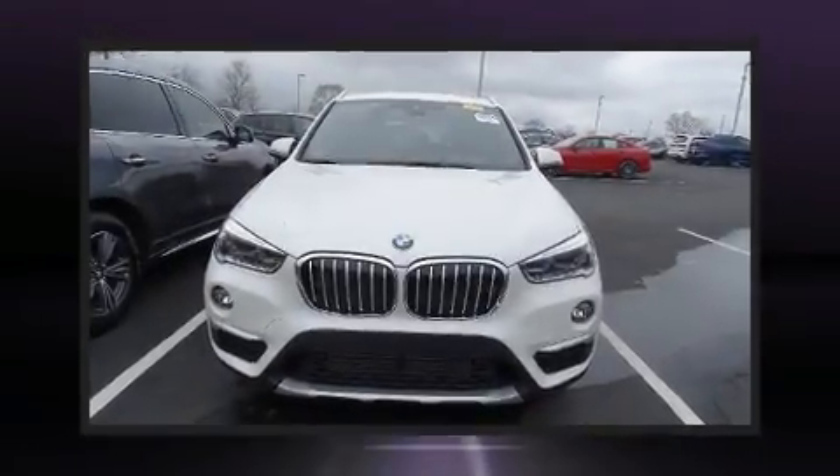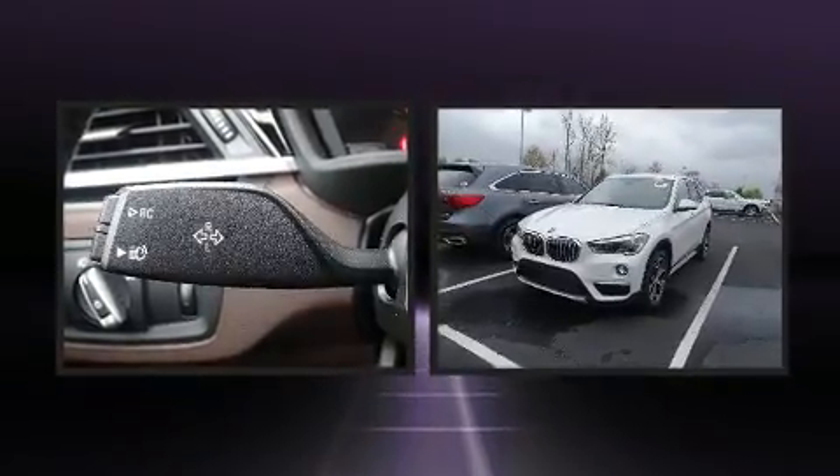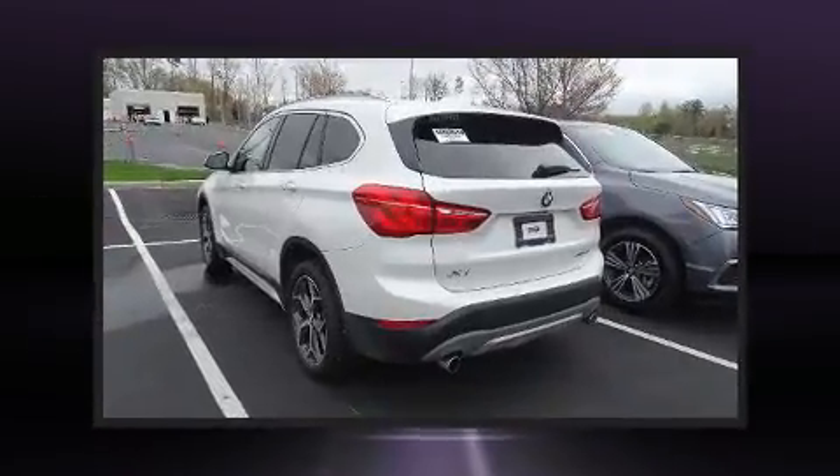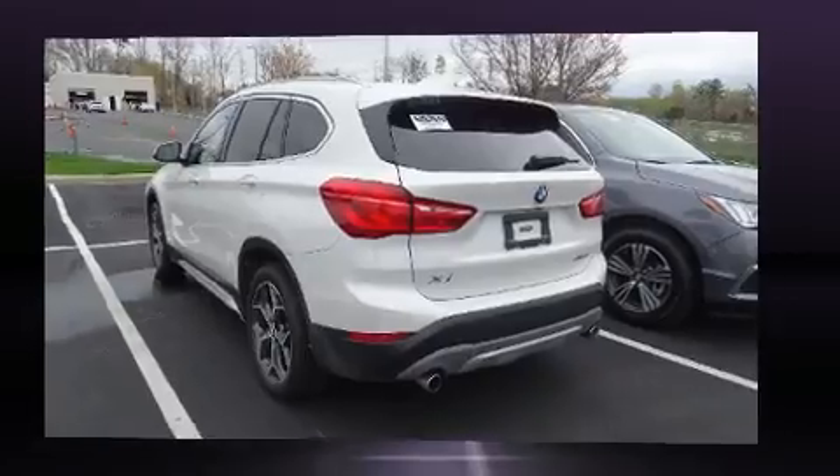You can expect a lot from the 2018 BMW X1. With just over 10,000 miles on the odometer, this is a technologically advanced vehicle for the sport-inclined driving enthusiast. It features a front-wheel-drive platform and an automatic transmission.